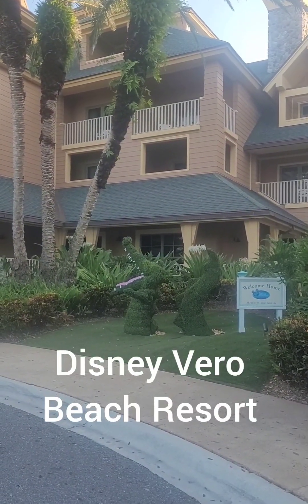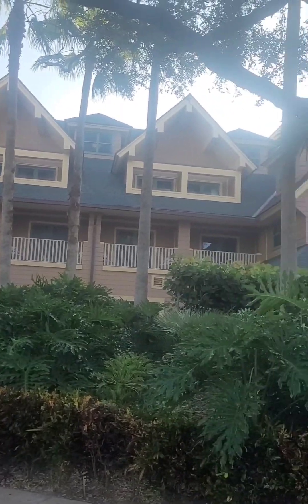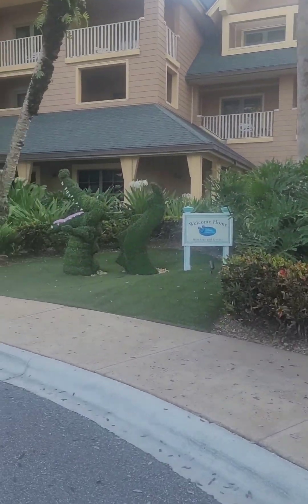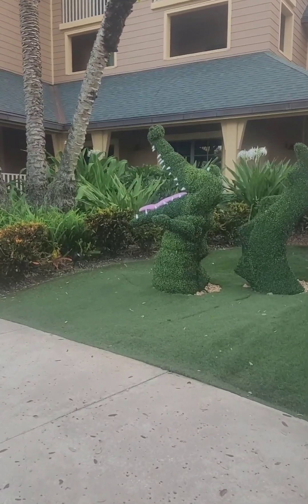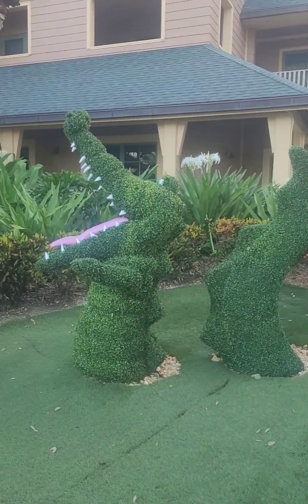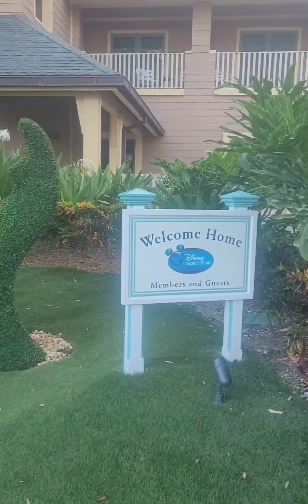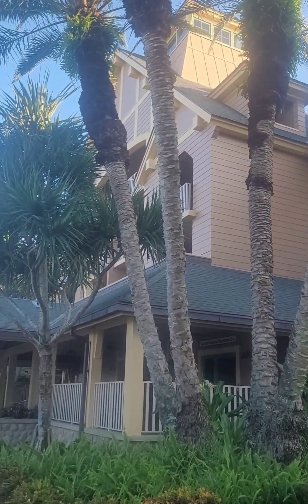Hey everybody, it's Space Coast down here at the Disney Vero Beach Resort. This is what the entrance looks like. They have this topiary shaped like the crocodile off Peter Pan that wants to eat Captain Hook, and they have a little sign that welcomes you here. This is the end portion of where you come in.